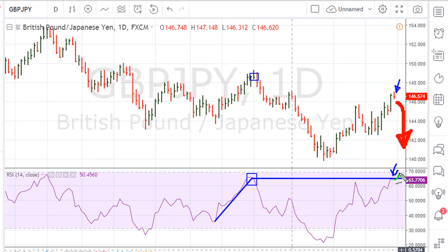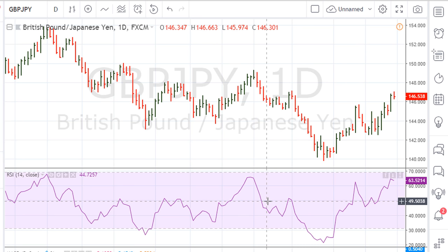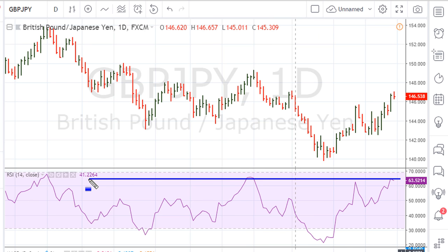The blue line is actually interesting in that if we extend this line backwards, it gives us movement which we can see is uniform activity above the blue line and back below it for another high. So this line has been used by the market for some time.